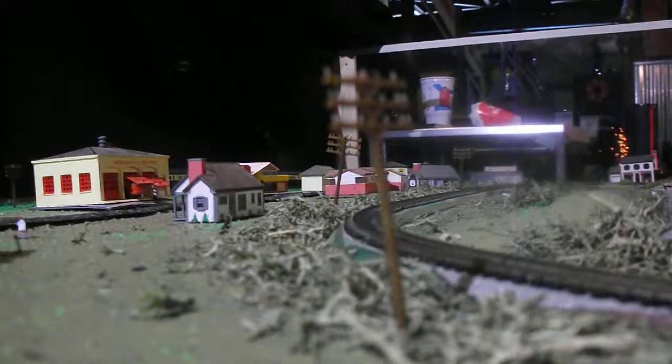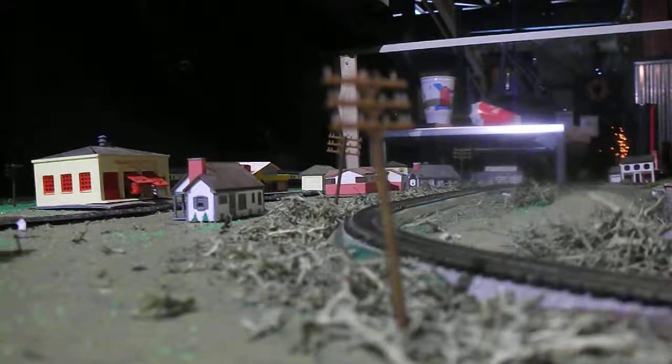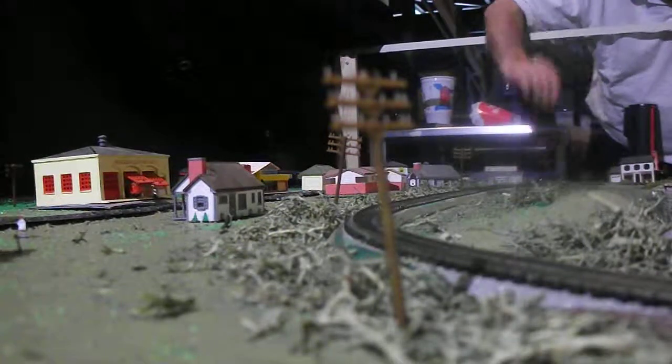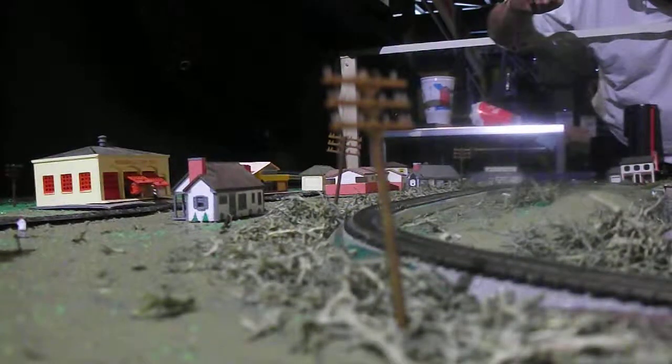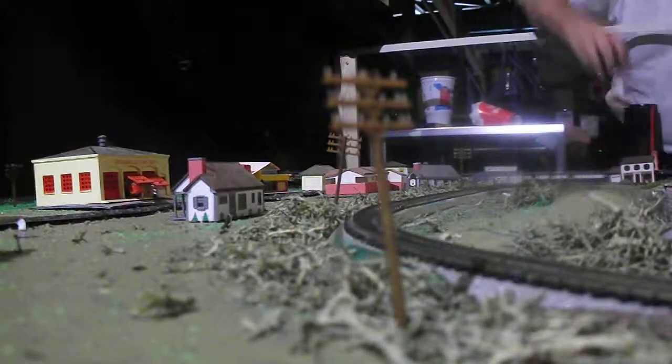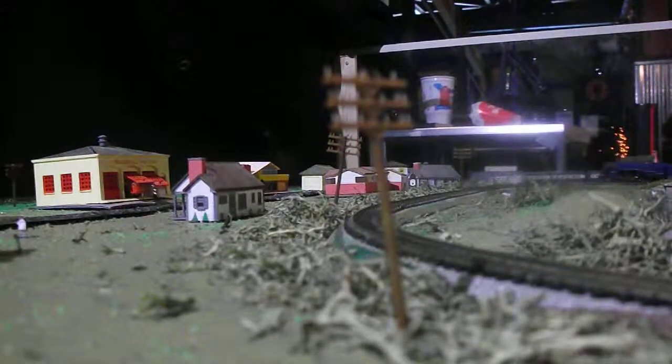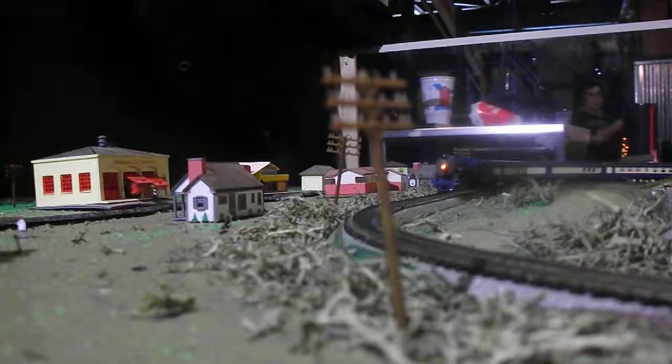Oh darn it, it stopped. It's stuck. That's okay — that's happened a lot. But other than that it's a smooth operator, isn't it? It is. Very nice. And it looks very fantastic on this layout. And it's meant to handle all these radius curves. That is very sharp.